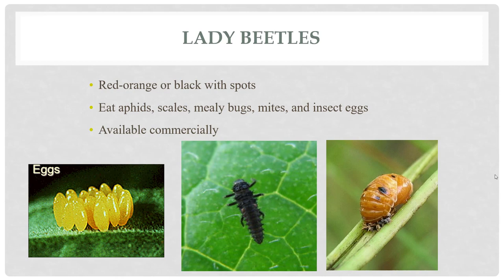Ladybugs love to eat aphids, but they also eat scales, mealybugs, mites, and other small insects. They like things that are relatively their size or smaller and they have a very ferocious appetite. So they're a wonderful beneficial insect and predator because they can consume a ton of bad guys, and most of these bad guys reproduce in very high numbers and grow into very large populations.